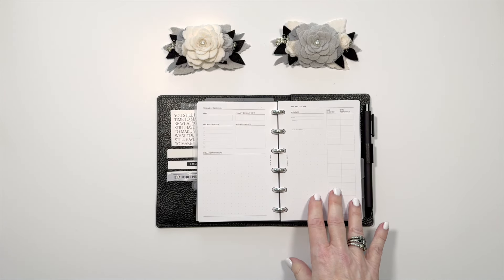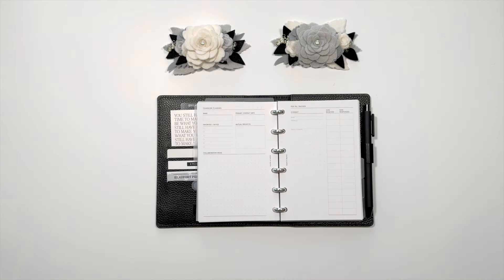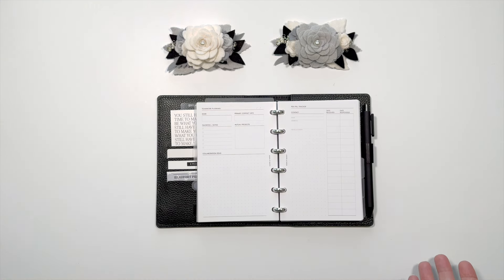Next, we have a pen pal tracker. If you still have a pen pal, you can use this to record their information and then when letters are received back and forth. And my question for you is: do you have a planner pen pal? Because that can be fun, especially if you're sending each other happy mail.